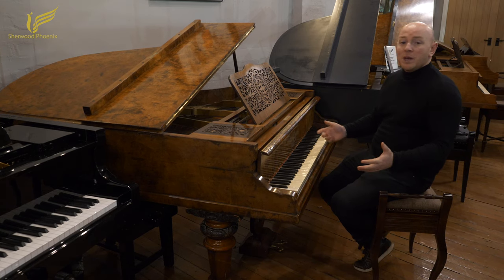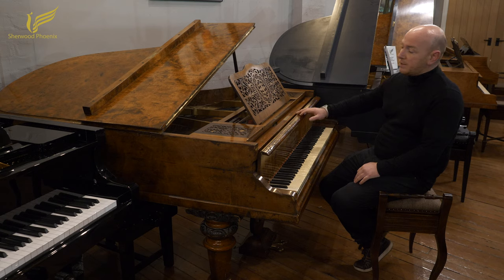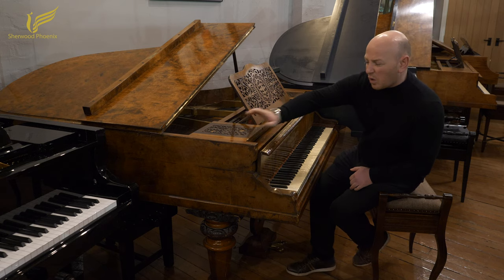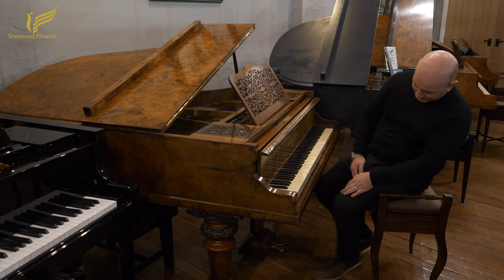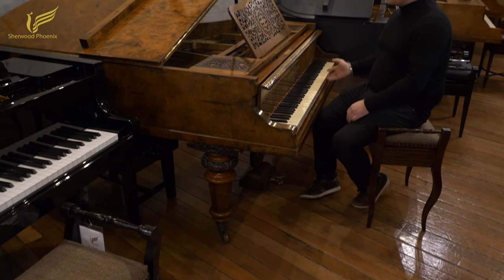This is a Hagspiel of Dresden Baby Grand Piano. It's in a Burwell nutcase with all the original features, including the lovely fretwork music desk. A little bit of the fretwork is damaged on top, but it doesn't take away from the overall appeal of the piano. It's got the lovely turned octagonal legs and the ornate glier as well. 85-note keyboard.